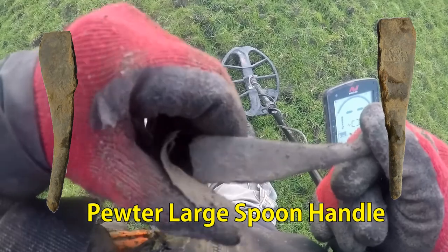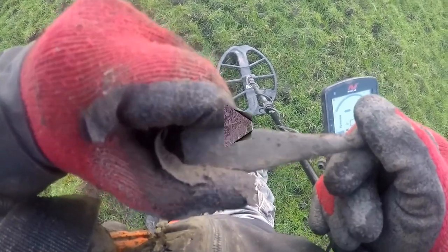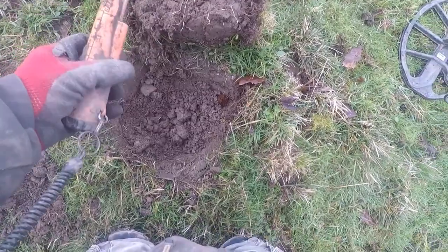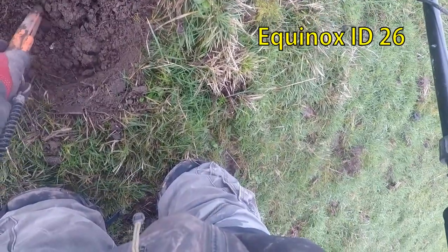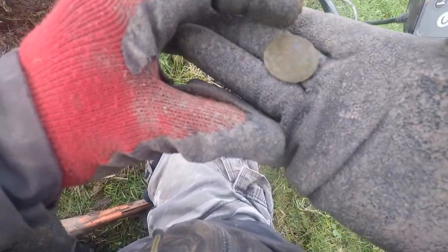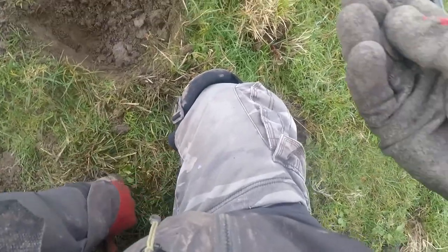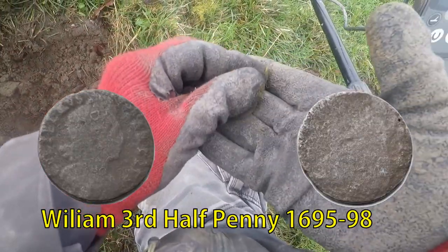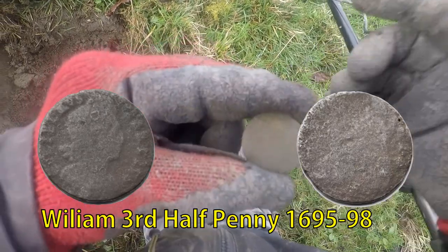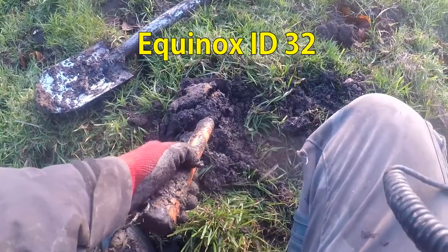Right, look — number 16, number 15. Another George coin. There's a lot on this field. Half penny — there's a lot. There we have it.